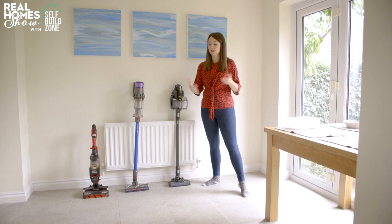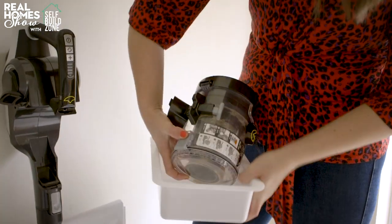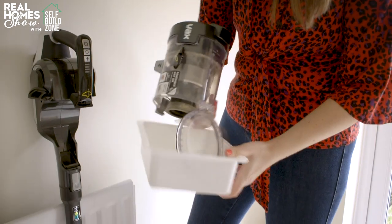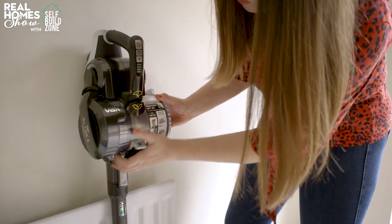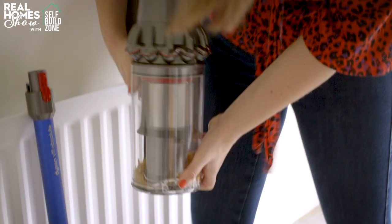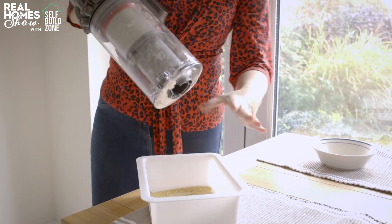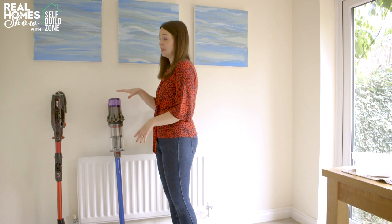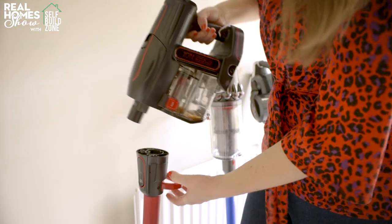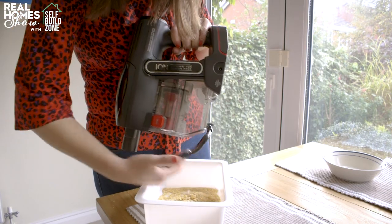Let's see how easy they are to empty, because there's nothing worse than making a big mess every time you come to empty your hoover. Starting with the Vax — the tank comes off, so you don't have to carry the whole handle to your bin. I did have a little difficulty getting it back on first time, but after a couple of practices it's very simple. With the Dyson, it looks like it's got a much bigger tank, but you have to take the whole handle section to the bin. That said, it has a very powerful ejection mode — a little bit violent but it pushes everything out and is easy to put back. With the Shark, it took me a couple of goes to remove the head, but once I did it was really simple to empty and put back.